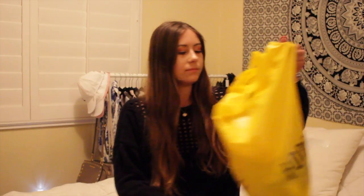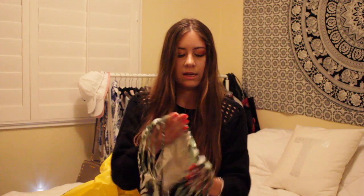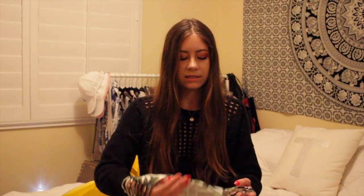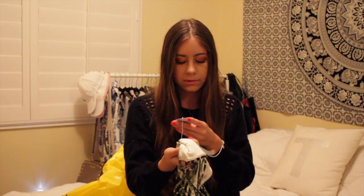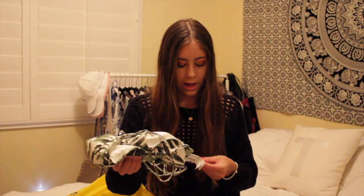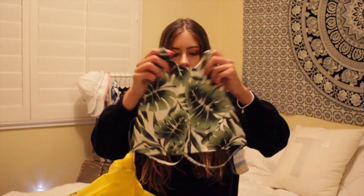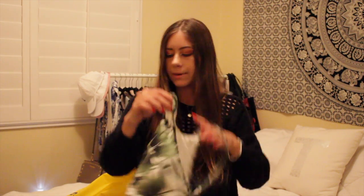The next store is Forever 21 — actually three different trips. The most recent trip I got this swimsuit with high-waisted bottoms that have a cutout on the sides. They didn't have my size small so I got a medium, which still fit fine. It was just so cute I couldn't pass it up. The bottoms were $17.90 and the top is $17.90 as well. It has a palm tree/banana leaf print, and the top is kind of like a knockoff of Frankie's Bikinis.